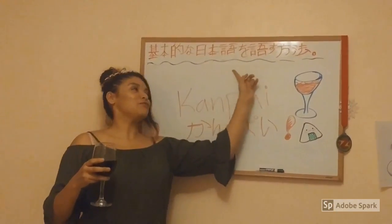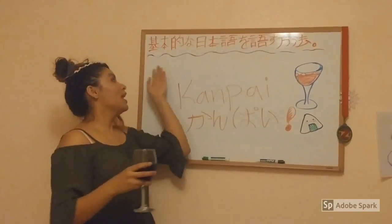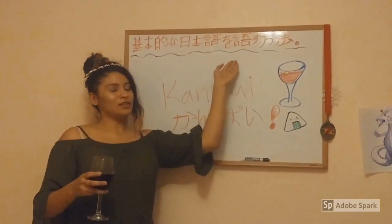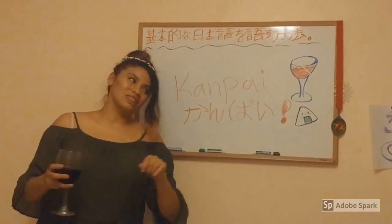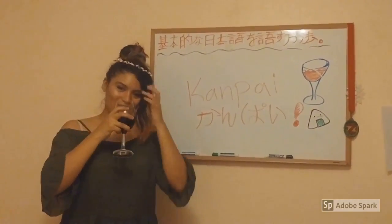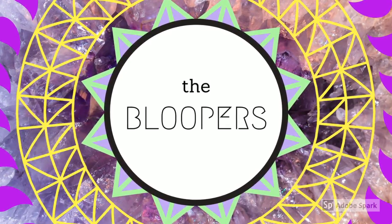Now you have learned how to speak basic Japanese — not fluent, but the basics. If you want to learn more, look it up on YouTube or somewhere like that. Kanpai! Don't leave yet — it's time for the bloopers!